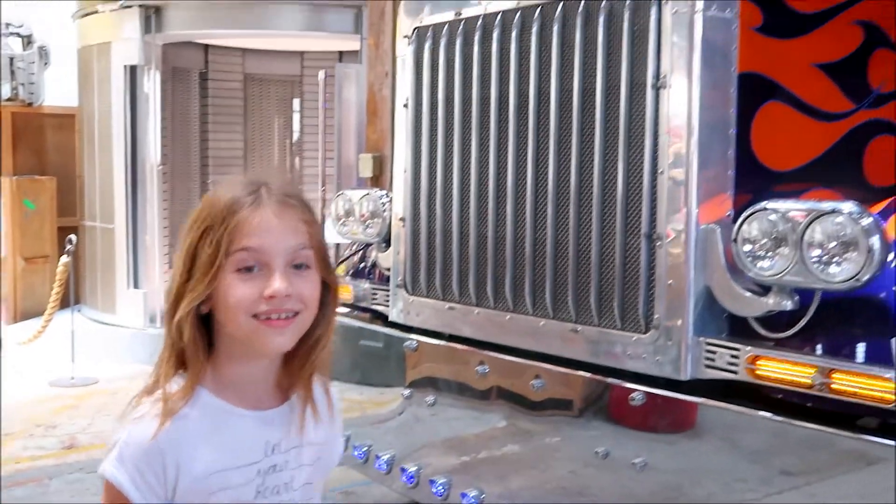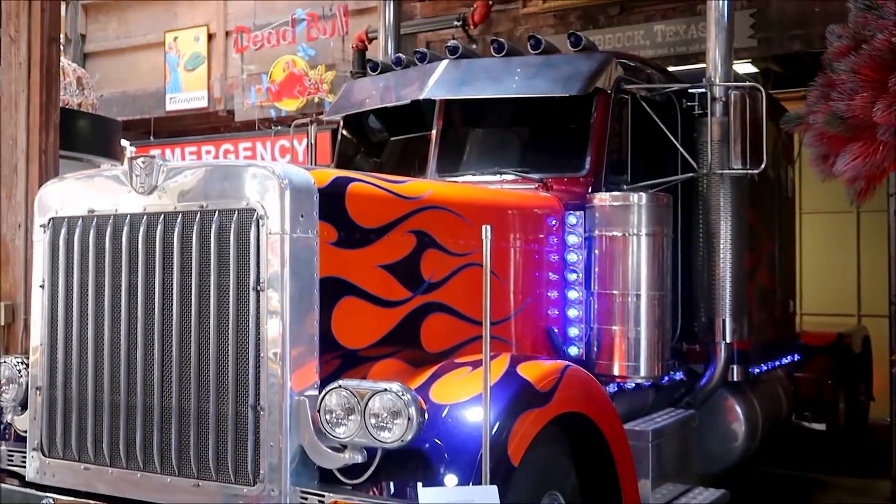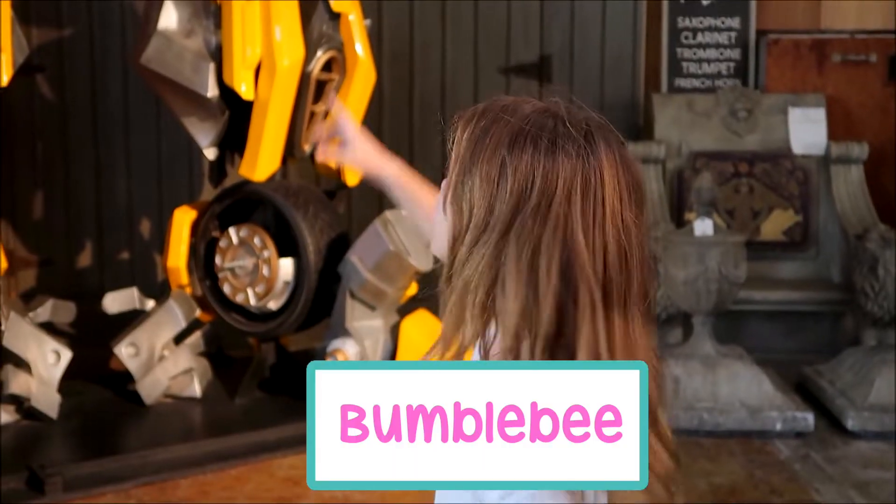Look, this is the real Optimus Prime from the Transformers movie. And look, that's Bumblebee.